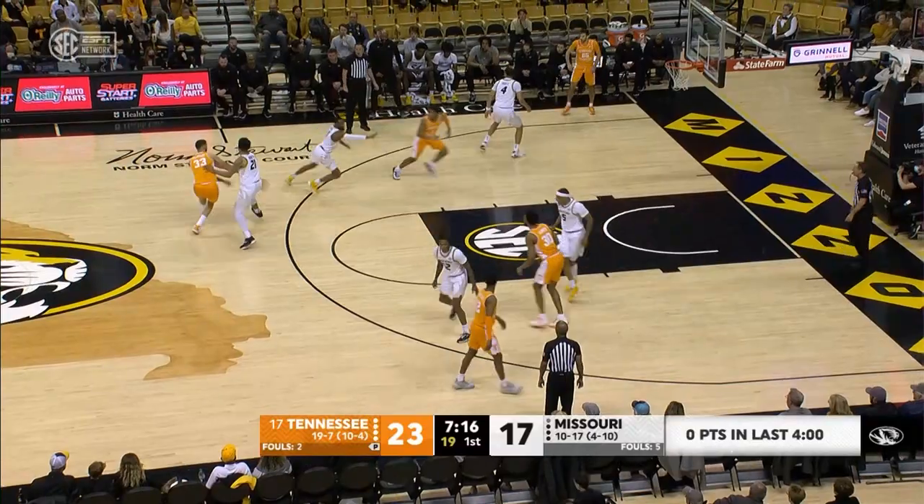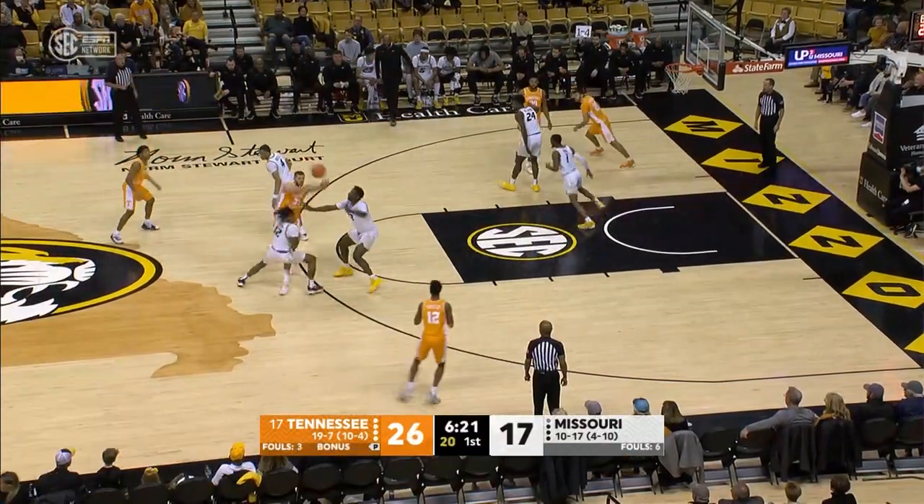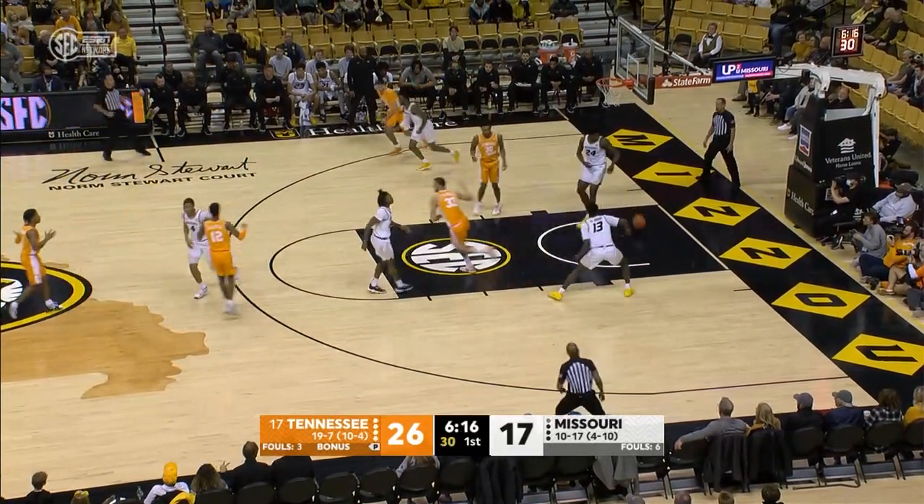Bailey, top of the key, Plopchich. Good backdoor cut. Kennedy Chandler lays it up and in. Chandler gives it to Plopchich on the right side. Bailey fakes a three, now he drives in traffic, pulls up from 15 and hits. That's tough.